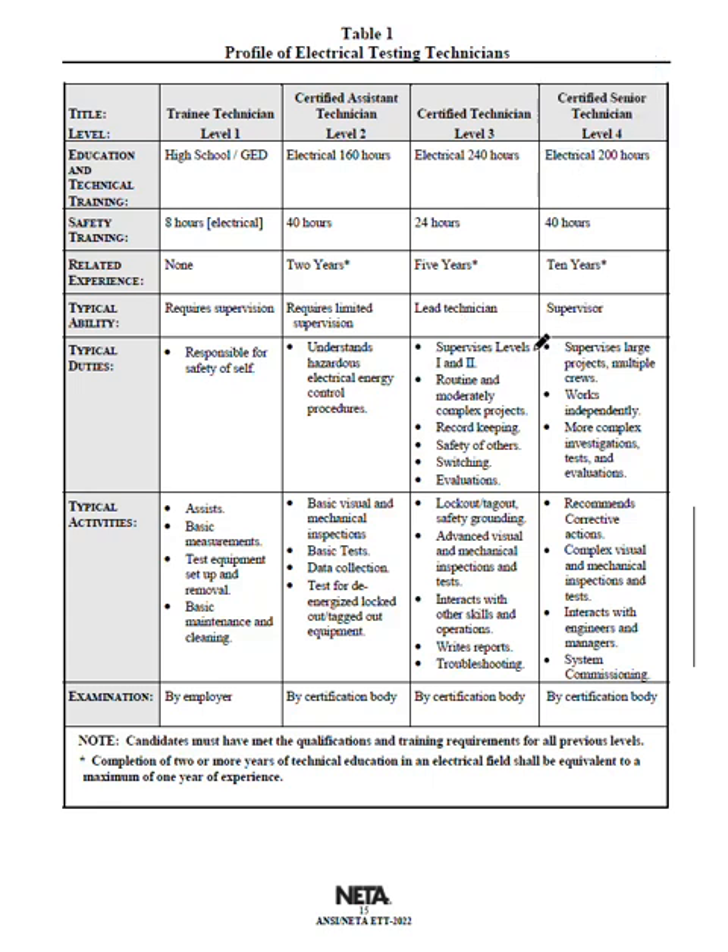Level 4 supervises large projects with multiple crews, works independently, and handles more complex investigations and tests. Now, while Level 4 says 'works independently,' the actual MTS and ATS specify that Level 3 is the minimum required level on any job. Every job must have a Level 3 or higher, and a Level 3 is intended to supervise others — so you shouldn't be doing NIDA-certified work as a Level 2 by yourself.